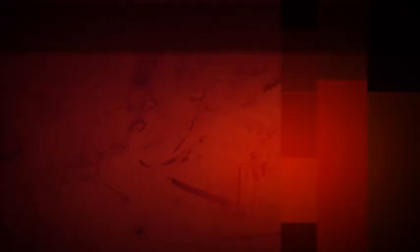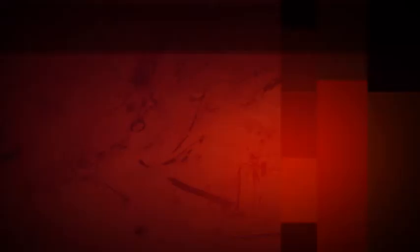In the usual binary approach to interpretation of quantitative test results, the established upper reference limit — on this slide showing normetanephrine results, 0.61 nanomoles per liter — is used to determine whether the concentration of normetanephrine is normal or elevated, that is, whether the result is negative or positive. For evaluation of pheochromocytoma, a continuous approach for interpretation of test results is useful. That is, as the magnitude of the result increases, the probability of the result indicating the presence of a tumor also increases. In this slide, metanephrine and normetanephrine results from studies of patients with tumors and those who did not have a tumor are plotted. Results within the reference interval are shown in the lower left corner of the graph, and positive results are shown above the dotted lines.